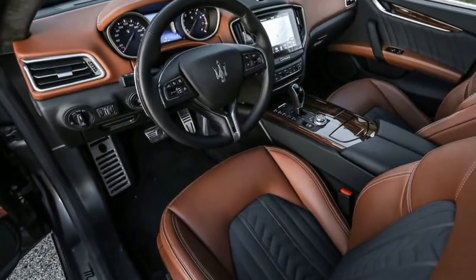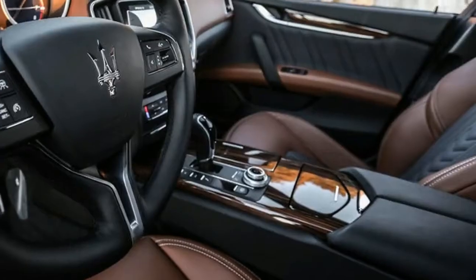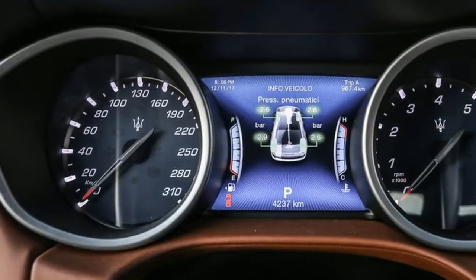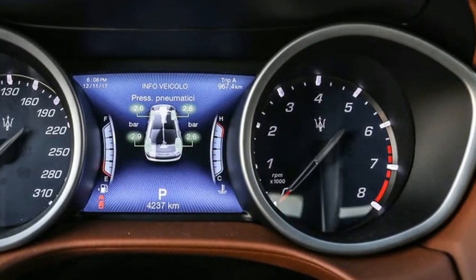Maserati has upgraded its best-selling model with a much improved infotainment system, necessitating a partial redesign of the dashboard, adaptive cruise control with a stop-and-go traffic jam function, forward collision warning, autonomous emergency braking, and blind spot monitoring.